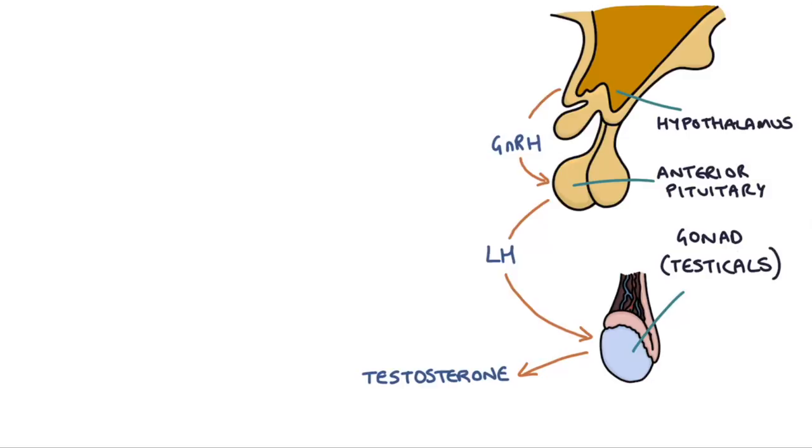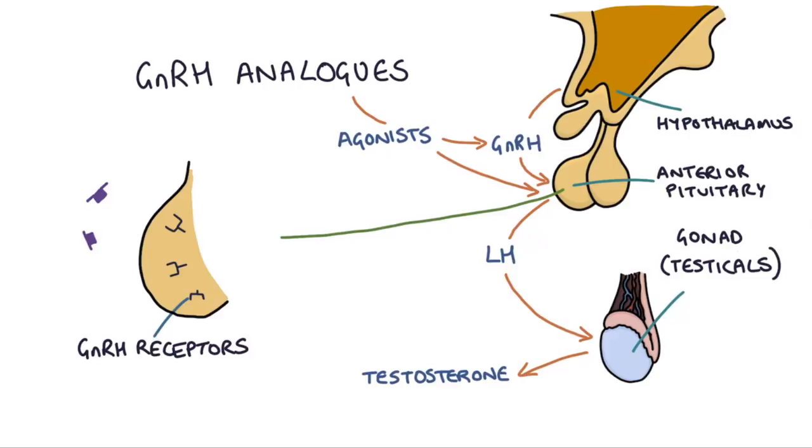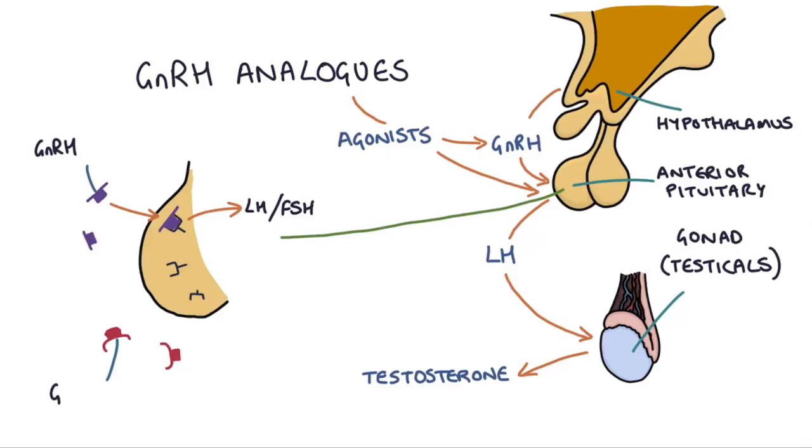So now let's look at how the GnRH analogues work. These medications are agonists of the GnRH receptors on the anterior pituitary gland. The anterior pituitary gland has receptors that sit and wait for GnRH hormones to come along and stimulate them, and it's these that trigger the release of LH and FSH — the gonadotrophins. These receptors on the anterior pituitary gland are the target for these GnRH agonists, which act exactly like the GnRH hormone to stimulate them to produce LH and FSH.